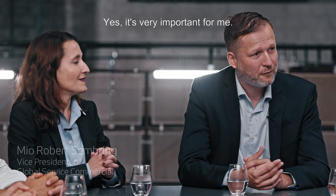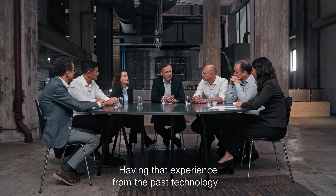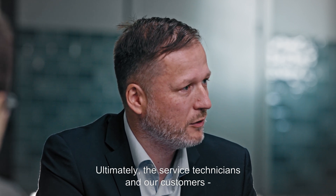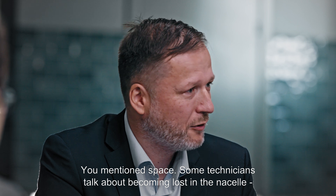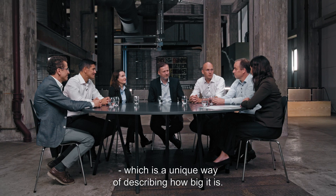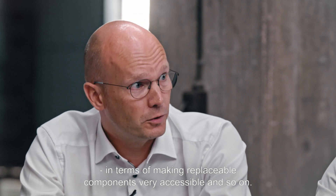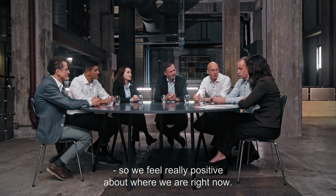Yes, I think it's very important — me and Christian having several discussions around exactly what he's finding out. Having that experience from the past technology as well, understanding that we need to be part of the development from a service perspective so that it's developed to our needs. Ultimately, it is the service technicians and our customers that need to operate it for 25 to 30 years. I've heard some technicians talking about being lost in the nacelle, which is a unique way of describing how big it is. There's a lot of place to move around in there, and some of the clever solutions we've put in there in terms of making replaceable components very accessible — we're getting really, really good feedback on that.